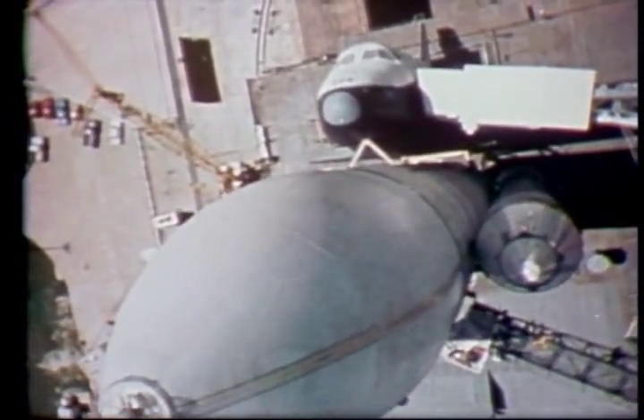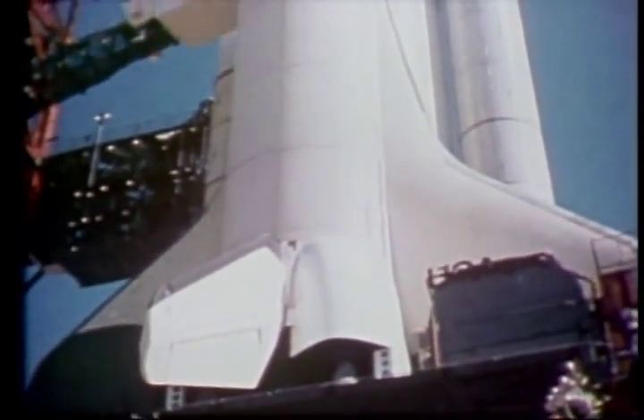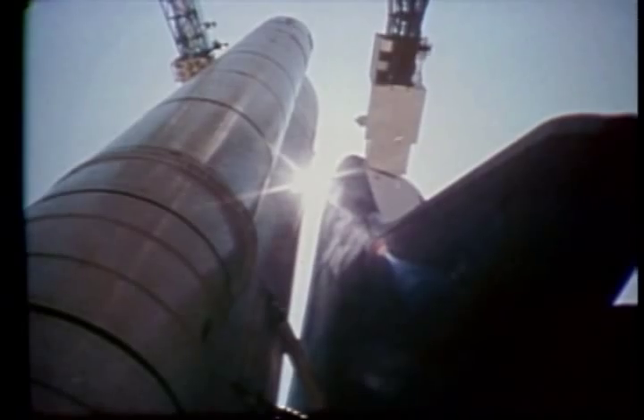To lift this massive vehicle into orbit, to allow it to maneuver while in orbit, and to bring it back to Earth, it takes power — the raw thrust of rocket propulsion.